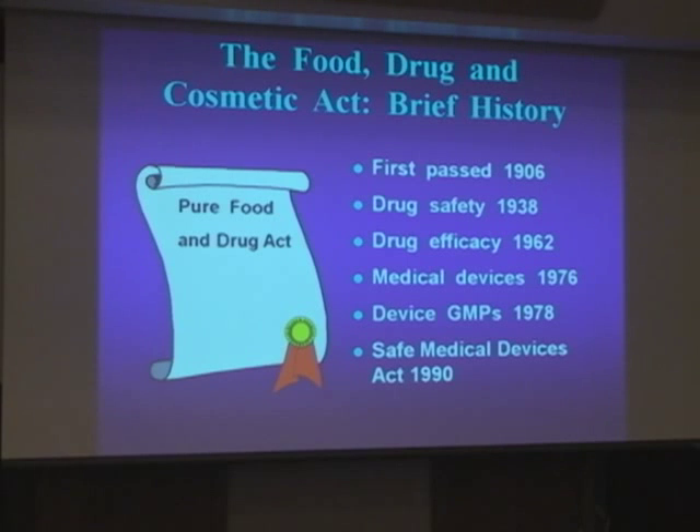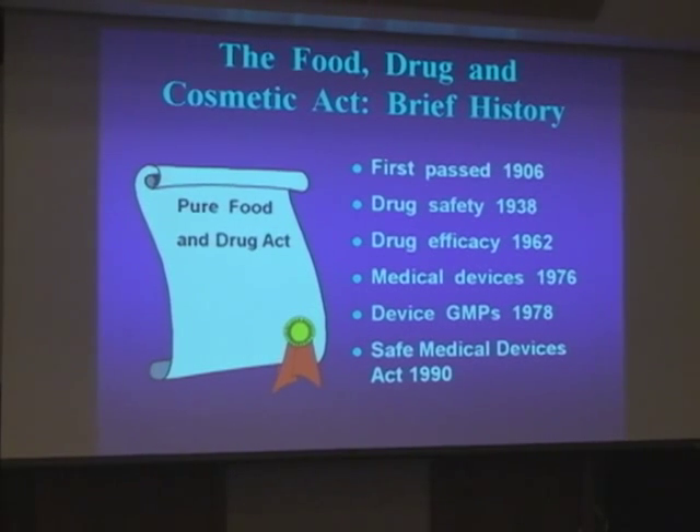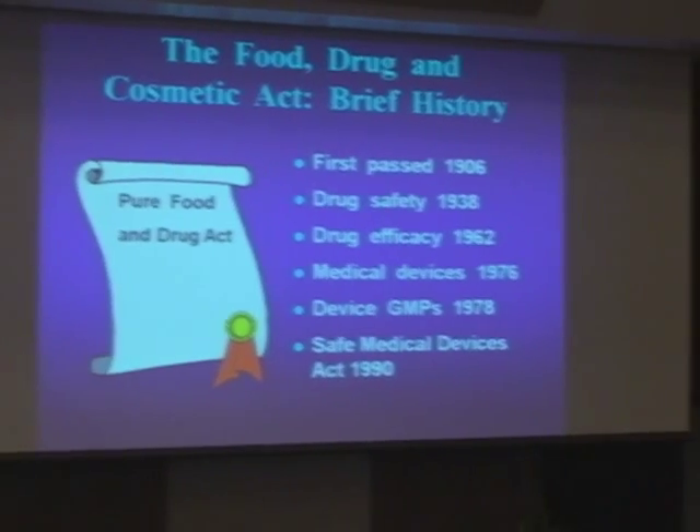In the States, the 510K process — you can submit without having your quality system completely mature. You have to design and develop your product, but there is no certification required prior to the submission.